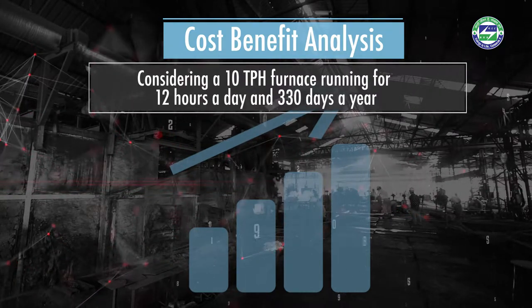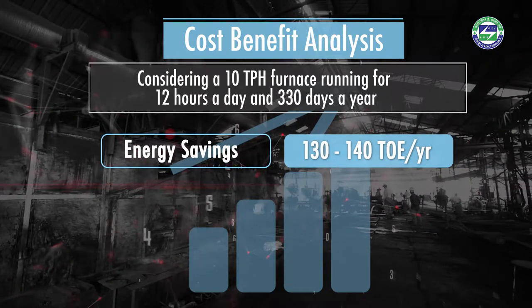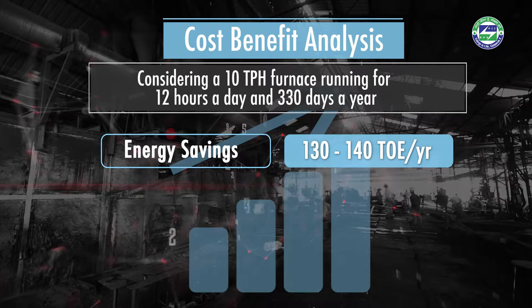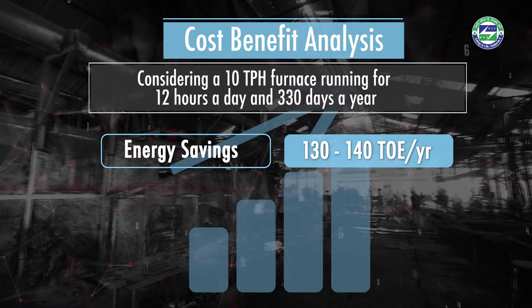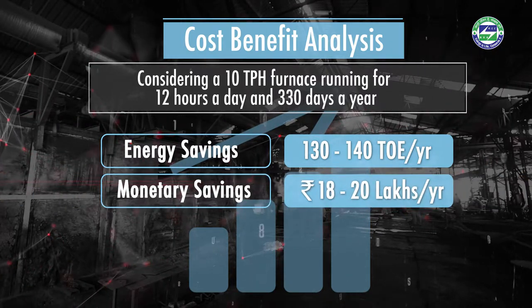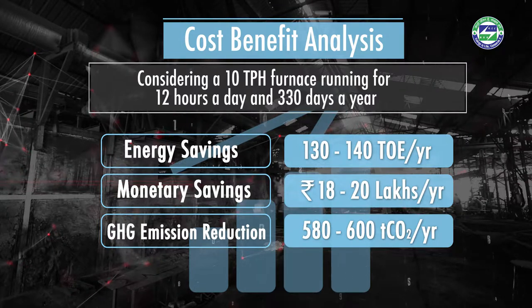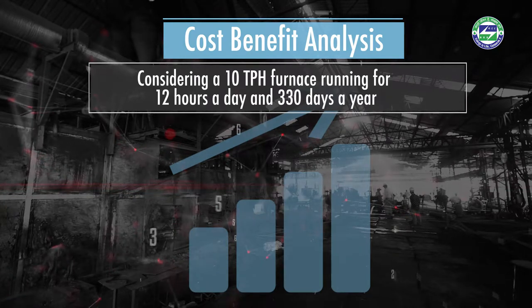To understand the cost-benefit analysis, consider a reheating furnace of 10 TPH operating 12 hours per day and 330 days a year. The installation of the system can lead to a saving of 10 percent in specific fuel consumption, implying an energy saving of 130 to 140 tons of oil equivalent, monetary savings of rupees 18 to 20 lakhs, and greenhouse gas emission reduction of 580 to 600 tons of CO₂ annually.